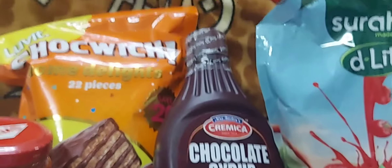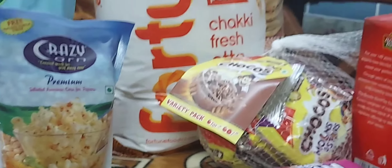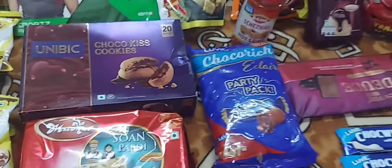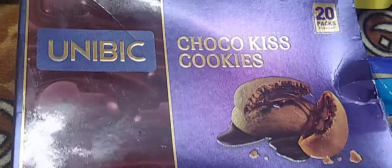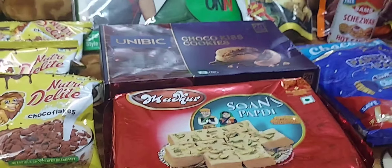Hi friends, welcome to my channel Shama Bitsa. Friends, I went to D-Mart today, and I have been shopping for my home.